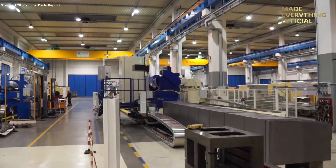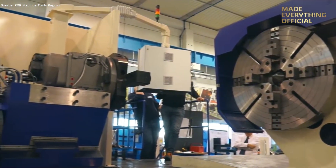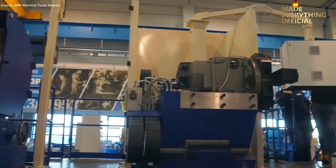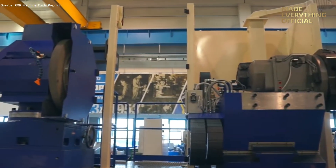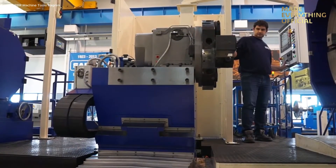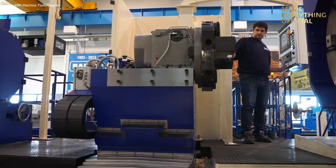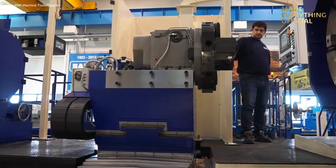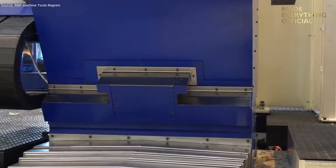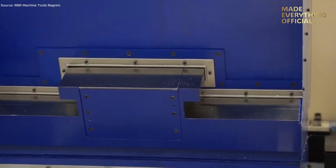In the world of precision machining, few names command the same respect as SAFOP. For over half a century, this Italian manufacturer has designed heavy-duty CNC lathes capable of handling the most demanding workpieces on the planet. The HT18 Viat represents the company's next evolution — a machine built for industries where performance, rigidity, and accuracy cannot be compromised. Let's step inside its operation and see how engineering perfection is achieved, cut by cut.